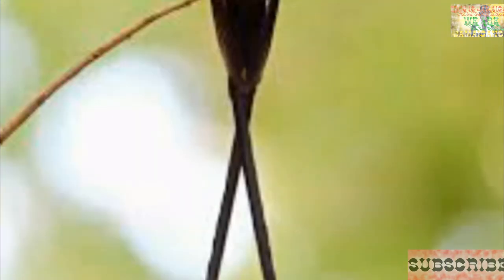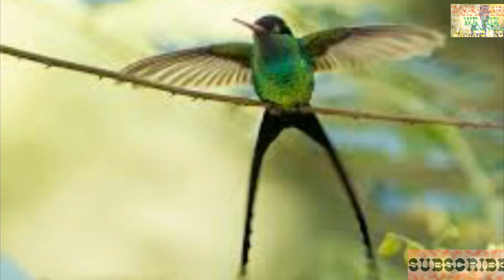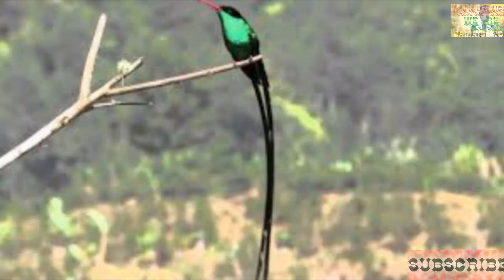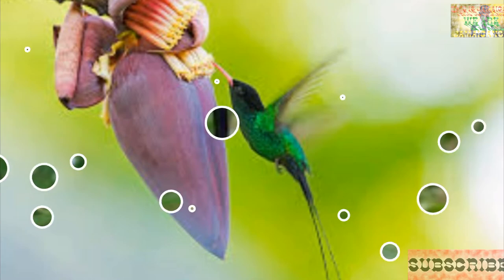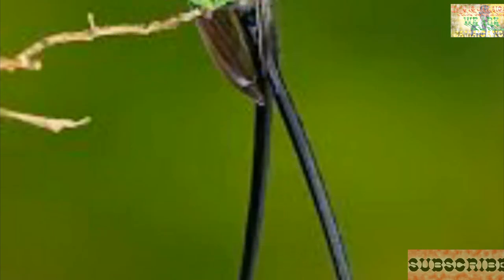Coming in at number five, we have Trochilus polytmus, the doctor bird. Being our national bird, the doctor bird is especially close to Jamaicans' hearts. It is one of three species of hummingbird found on the island and is a protected species endemic to Jamaica. Because of its two impressively long tail feathers, it is sometimes called the scissor-tail or streamtail hummingbird. The vibrant green and glossy black color of this tiny bird makes it a sight worth seeing. Adults can measure 4.5 inches (11.5 cm) without the streamers and 10 inches (25 cm) with the streamers. This bird is a common sight across the island.